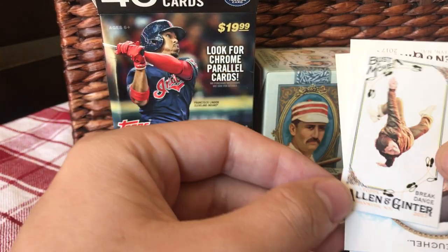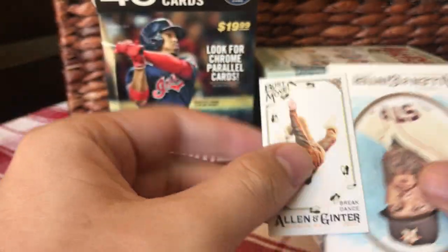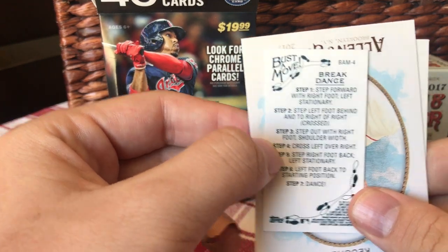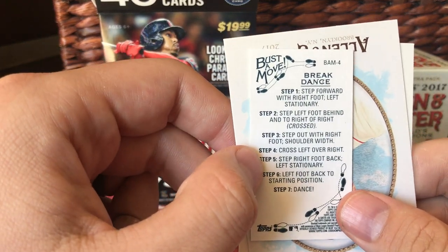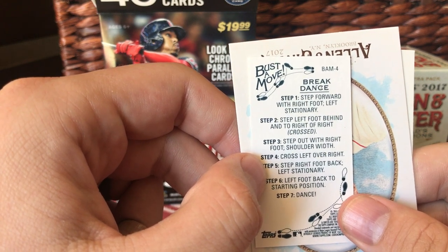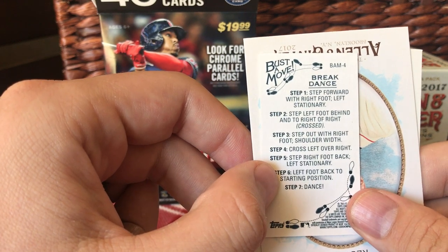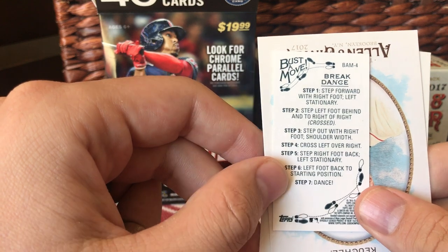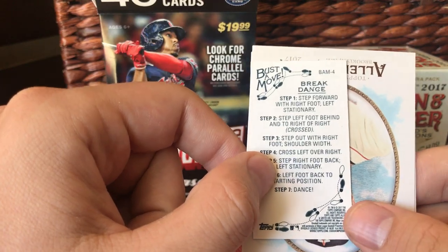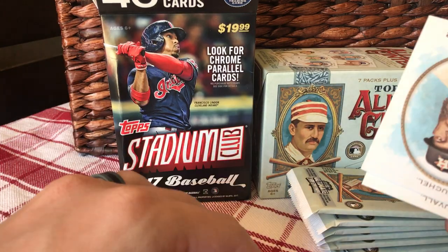Mini of Bust a Move — oh, it tells you how to do it! Step forward with your right foot. Step with your left foot behind and to the right of the right crossed. Step out with your right foot, shoulder width. Cross your left foot over your right. Step your right foot back. Step your left foot back. And then do it again. That's how you do a breakdance. That's hilarious.